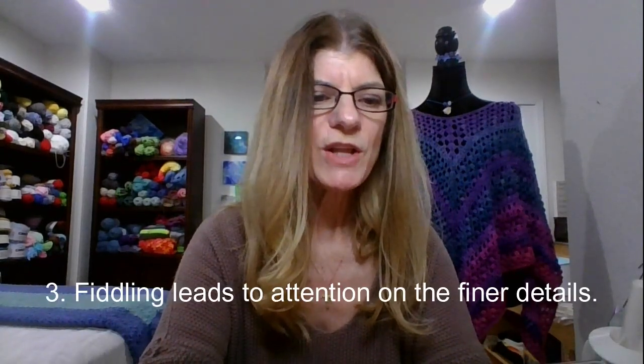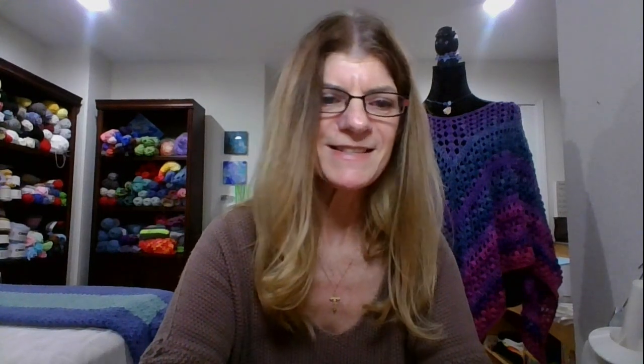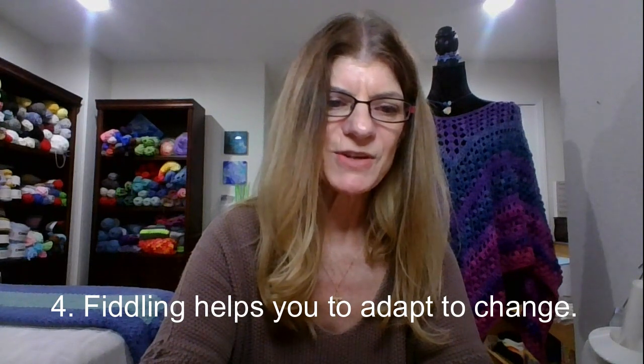Attention to detail: when you fiddle with a project, you pay close attention to the finer details. This meticulousness can result in a more polished and refined outcome. By scrutinizing and fine-tuning your work, you have a better chance of achieving excellence. Adaptation to changing circumstances: projects often face evolving circumstances, such as shifting requirements or new information. Fiddling allows you to adapt and make necessary adjustments to ensure your project remains relevant and effective.